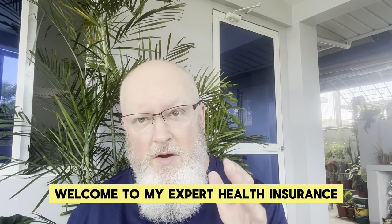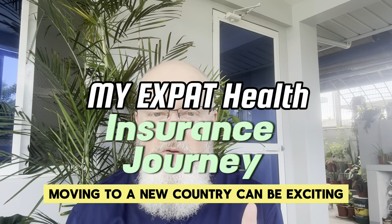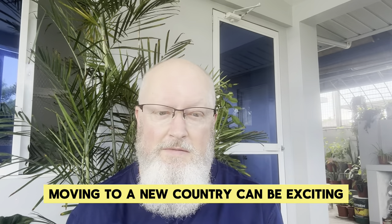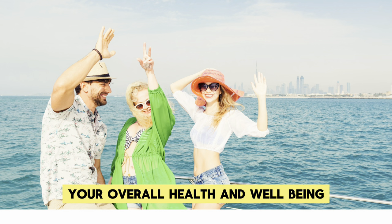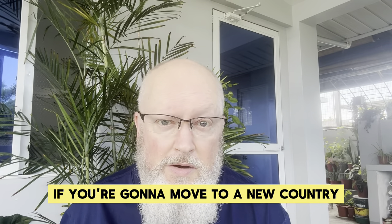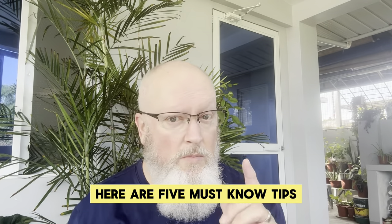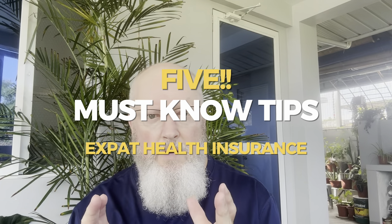Welcome to my expat health insurance journey in the Philippines. Moving to a new country can be exciting, but it's crucial to actually prioritize your overall health and well-being if you're going to move to a new country.